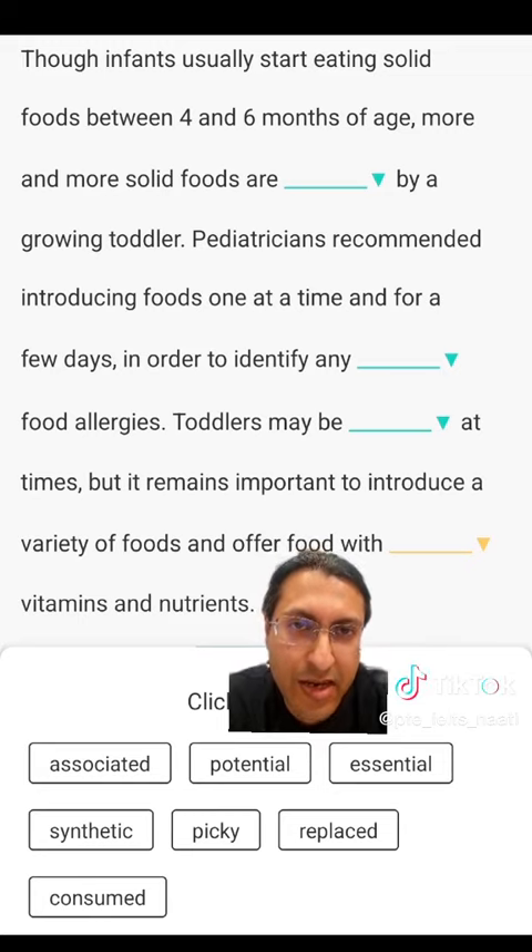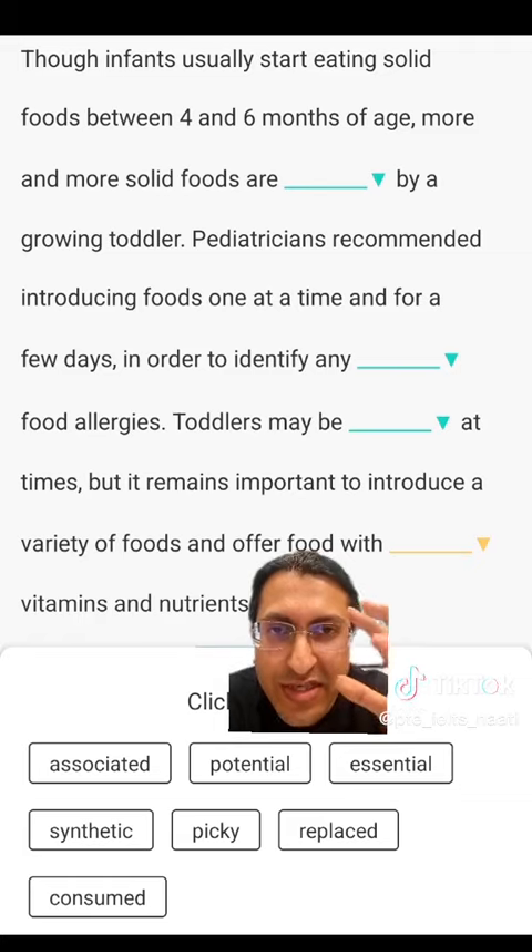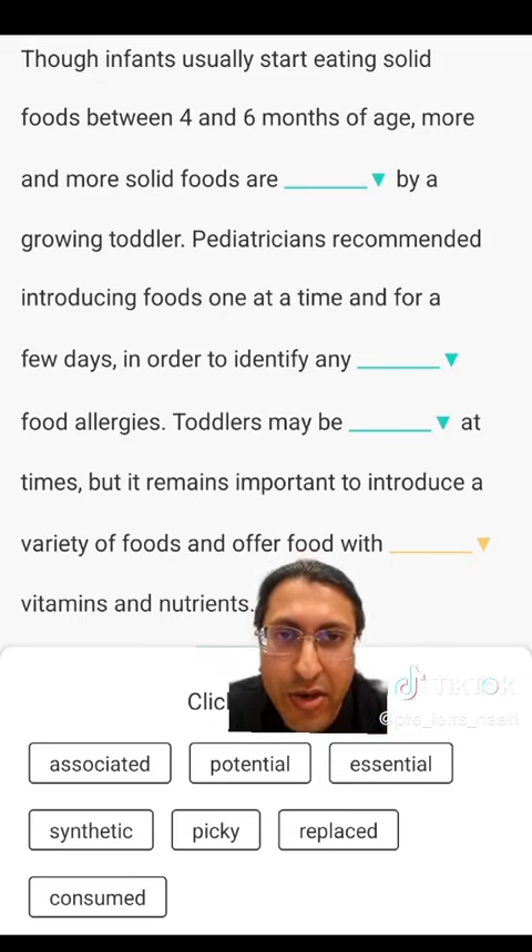Toddlers may be dashed at times, but it remains important to introduce a variety of foods and offer food with dash vitamins and nutrients. Obviously, it's a question of growth — it's about a growing toddler. So the correct answer should be essential or important. Generally, we use essential nutrients or vitamins. So the correct answer is essential.